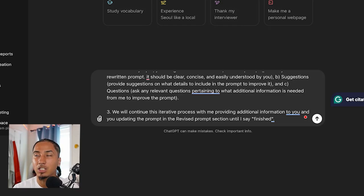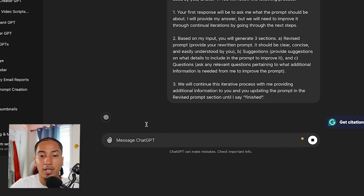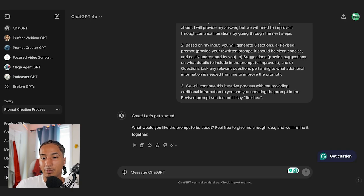'And three, we'll continue this iterative process with me providing additional information to you and you updating the prompt in the revised prompt section till I say finish.' So this is the Godfather prompt. I got this from a fellow YouTuber over a year ago but haven't been able to find his video — if you can help me find the original creator, I'd love to thank him. All we're going to do is hit enter. From here, ChatGPT is going to ask you a question: what would you like the prompt to be about?